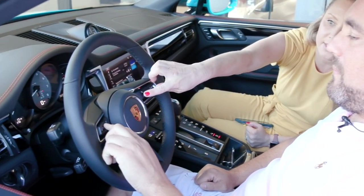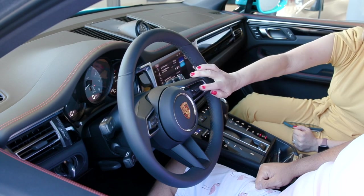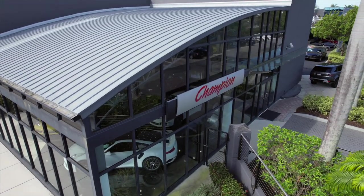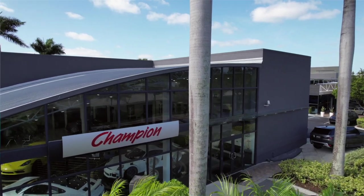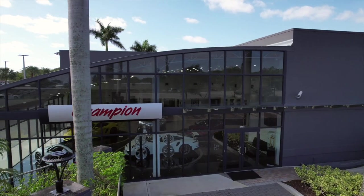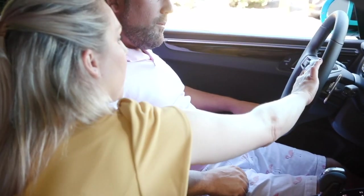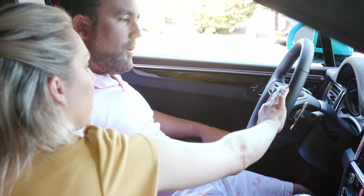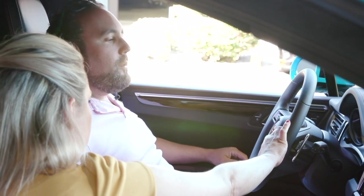Next to that is volume up, and this is next track — so you can skip a track or station. Over here you answer and hang up calls. This navigates within the instrument cluster so you can see tire pressure, vehicle info — click to select, and this takes you back. Every Porsche has the diamond button — it's a shortcut for one function. You can select things like previous track, change sources, drive instruction, next track, or surround view.